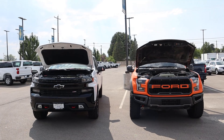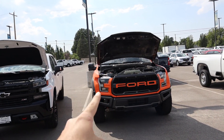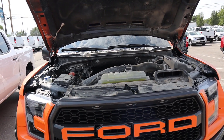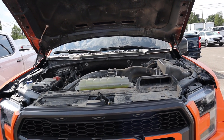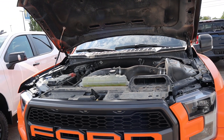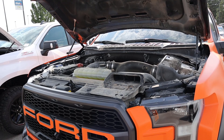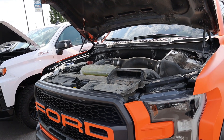Now let's go into the hoods of both trucks. Starting with the Raptor, under the hood we have a twin turbo 3.5 liter V6. It goes through a 10-speed automatic transmission. Fuel economy is 15 around town and 18 on the highway, with power outputs being 450 horsepower and 510 pound-feet of torque.